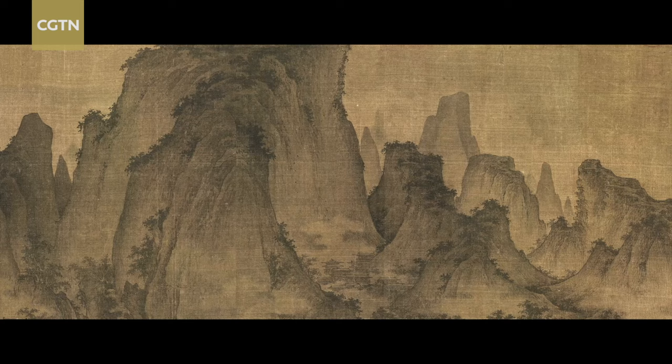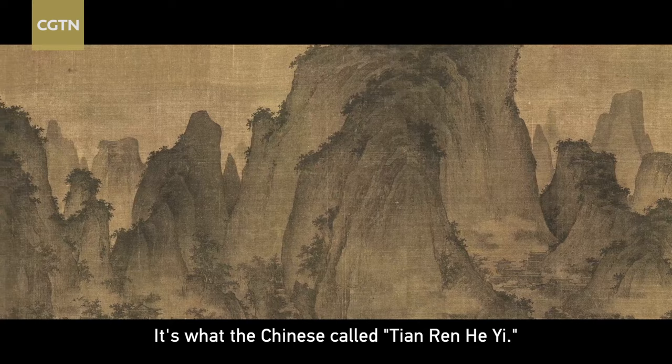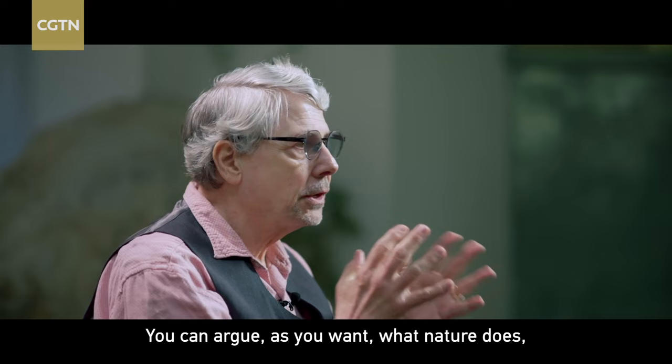Within that natural order, society takes place — it's what the Chinese call the idea that society is part of nature. You can argue as you want about what nature does, but there's no denying that it promotes life.